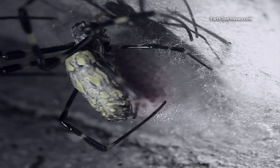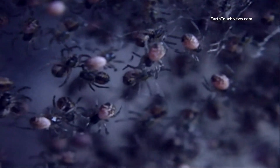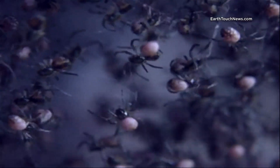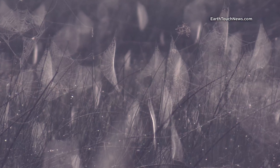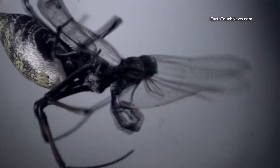After mating, the females will lay eggs in a sack, tending to them and protecting them, until hundreds — sometimes thousands of them — hatch at the same time. Ready to go out into the world and create killing fields and death traps of their own.